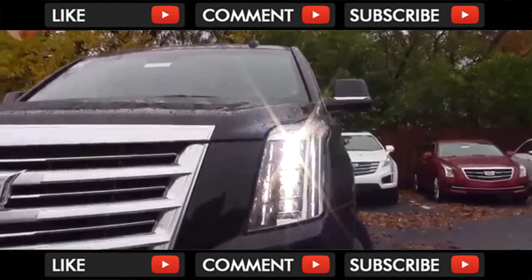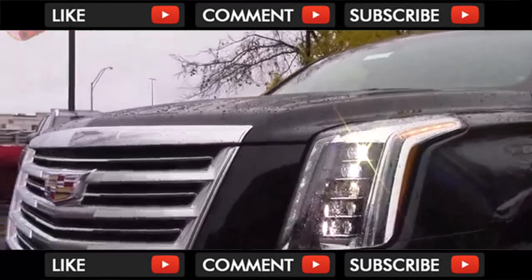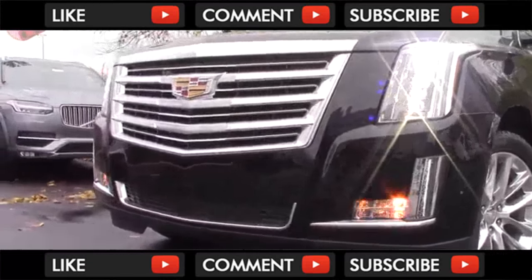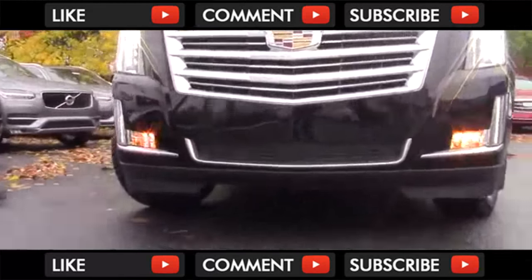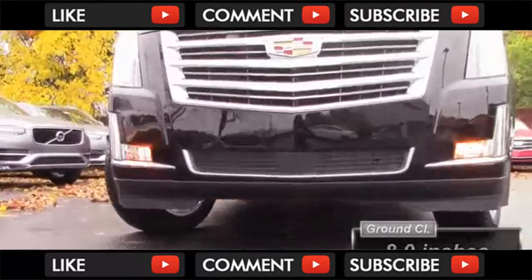Turning to the headlights, they're the same across all trims and feature a really unique stacked design. They do have LED low and high beams, and the daytime running lights connect down this portion, like on Cadillac sedans. Most people won't take something this expensive off-pavement, but it is an option with 8 inches of clearance.